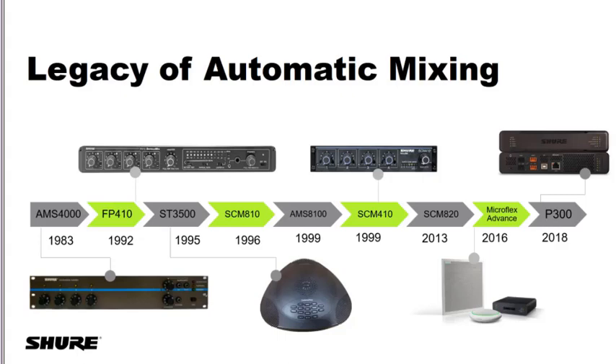In 2018 we said, let's take Intellimix even further and put it into an outboard DSP box that will work with whatever microphone solution you want — wired, wireless, goosenecks, lavaliers, whatever it is. You pick the solution, and we've got a way to make it sound great. This step is just about as huge as the SCMA-20 step, in that it really broadened out the Intellimix brand for us and our customers. For 35 years Intellimix was automatic mixing, but with the introduction of the P300 it means a lot more.